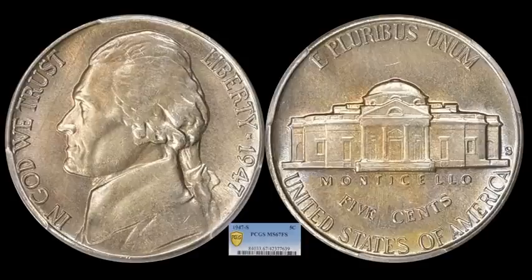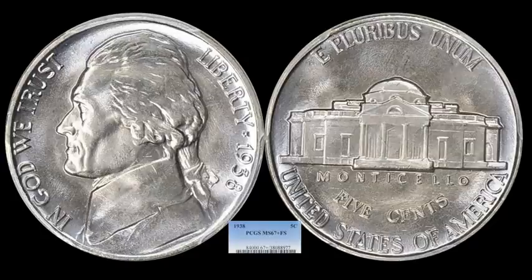On to nickels — a well-struck 1947-S Jefferson nickel. You don't see these quite often, especially going into the 1940s. These nickels will typically have well-struck steps, but nicks and scratches often prevent full steps grades. This one is fantastic — MS67 Full Steps, a tougher San Francisco minted coin. It sold for $3,843.